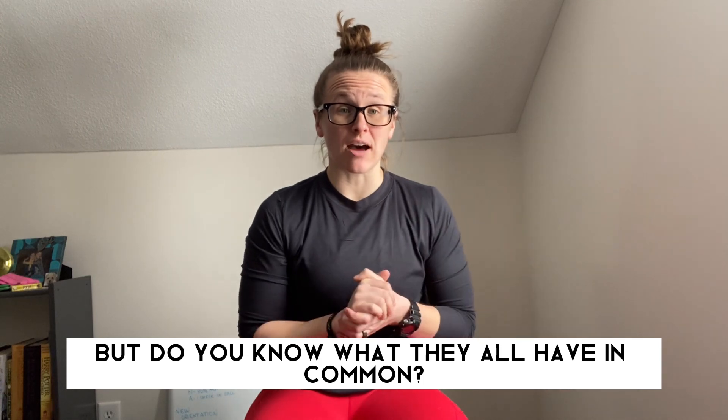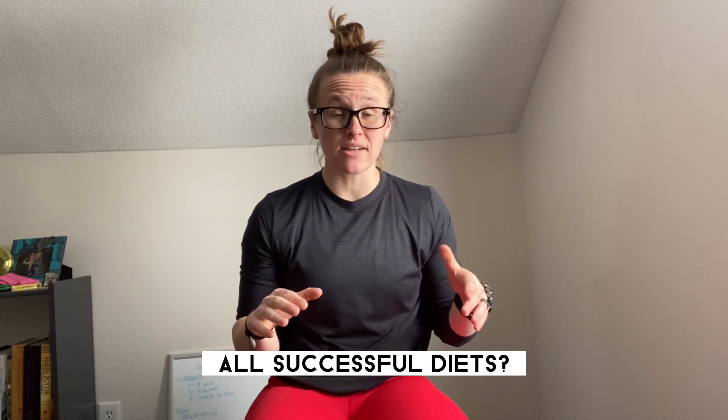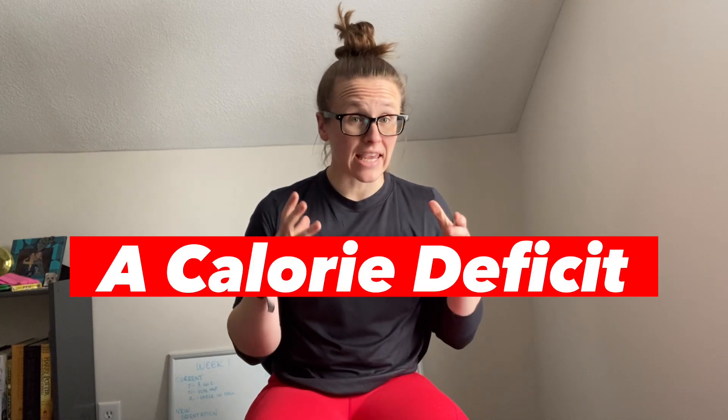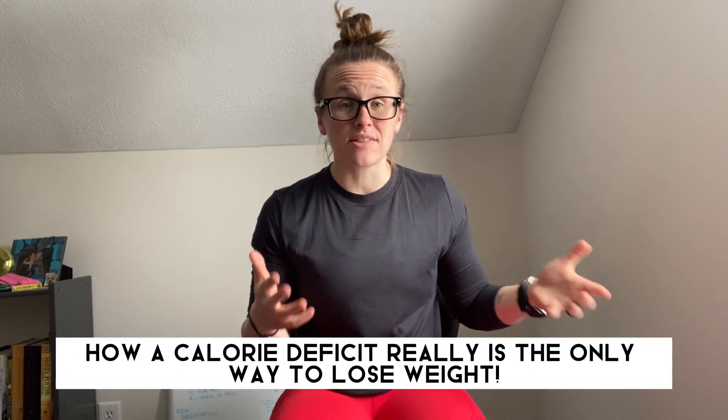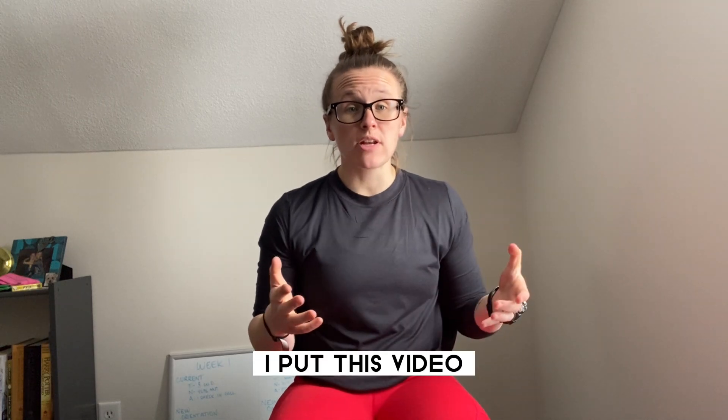But do you know what all successful diets have in common? A calorie deficit. Do you know why? It's because it's the only way to lose weight. My name is Coach Jordan and I'm here to share with you how a calorie deficit really is the only way to lose weight. I put this video together to tell you what a calorie deficit is, my three-step method for getting and maintaining a successful calorie deficit, and the biggest mistakes people make in a calorie deficit.